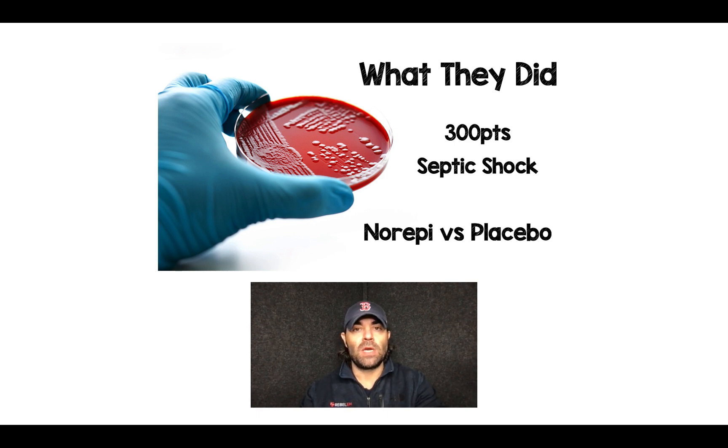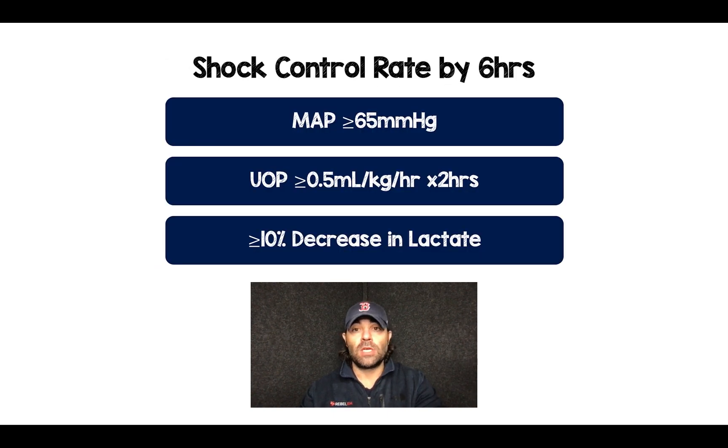This was a randomized clinical trial at a single institution, 300 patients with septic shock, and they compared the early use of norepinephrine compared to placebo. Their primary outcome was shock control rate by six hours, which they defined as having all three of these things.